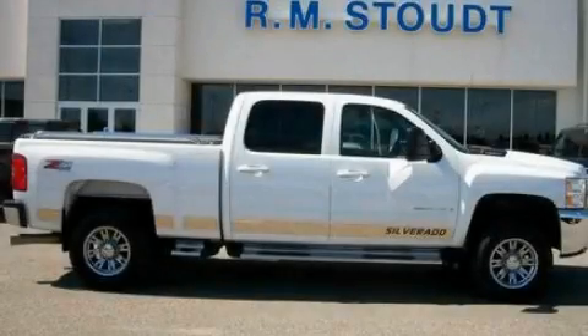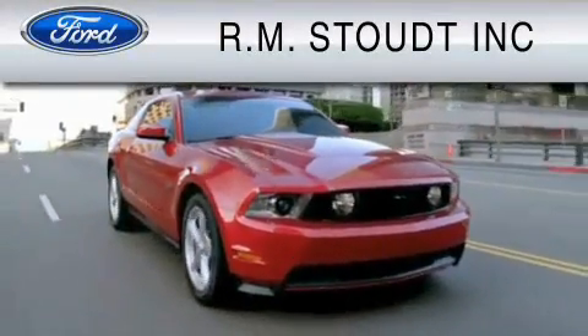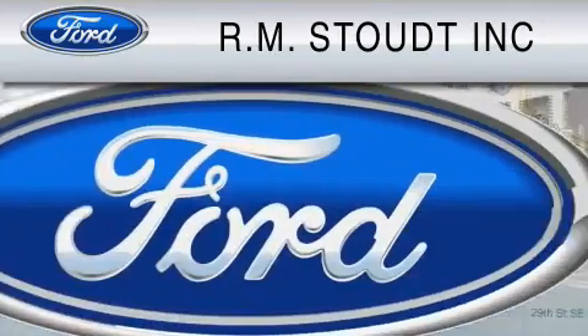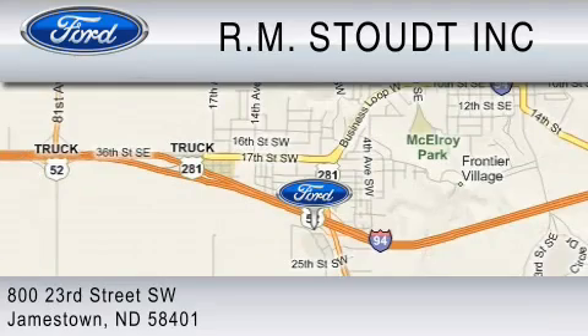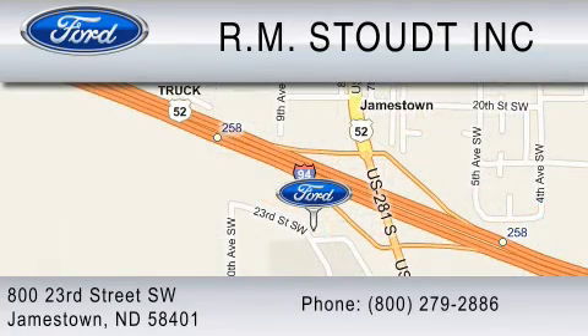Stop by today and test drive this vehicle for yourself. Check out RM Stout and our new facility. We have cared for our customers' needs for over 68 years, so you can trust that we will be here to care for you. Contact us at 1-800-279-2886. RM Stout, for the best value.